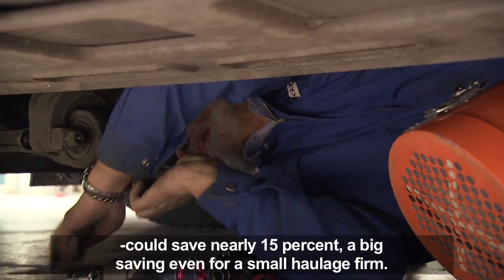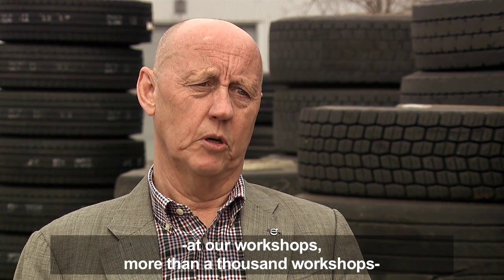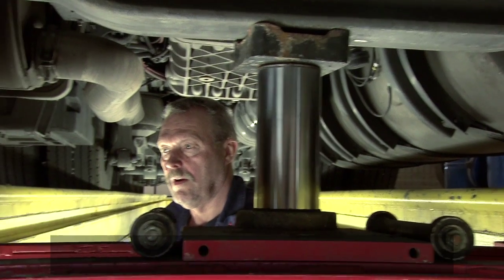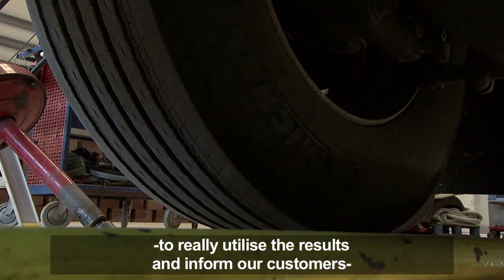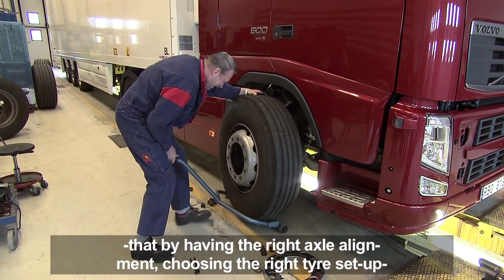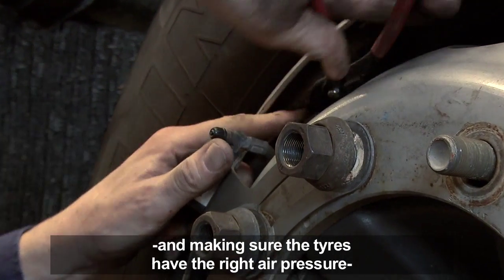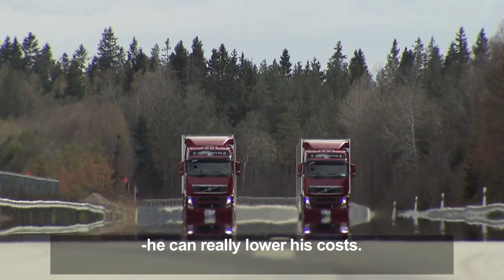We will use those results in the best positive way at our workshops — more than a thousand workshops — to really utilize the results and inform our customers that having the right axle alignment, choosing the right tire setup, and making sure that the tires have the correct air pressure can really lower their costs.